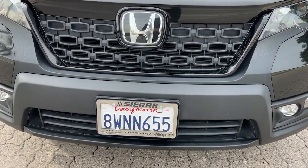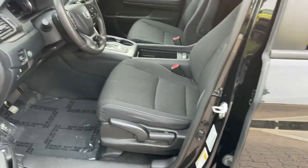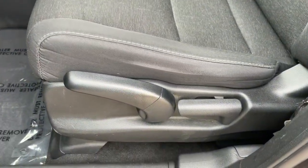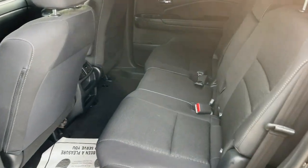The following are some of this vehicle's highlighted options: keyless entry, backup camera, adaptive cruise control, fog lamps, remote engine start, lane keeping assist, keyless start, Bluetooth connection, alarm, and electronic stability control.